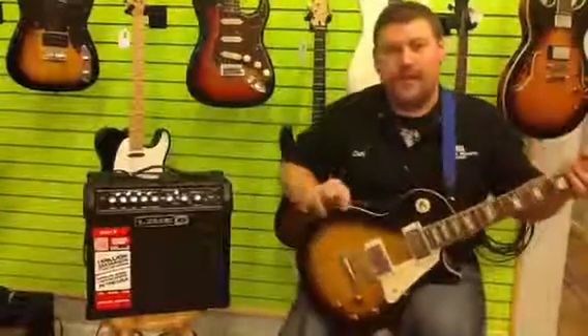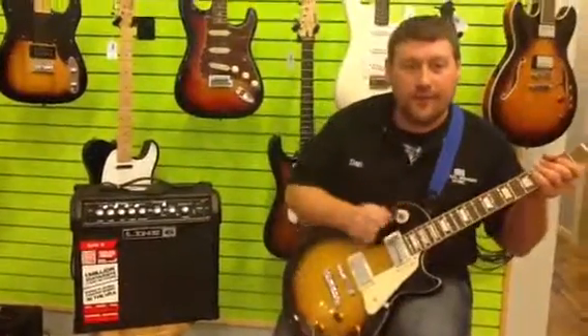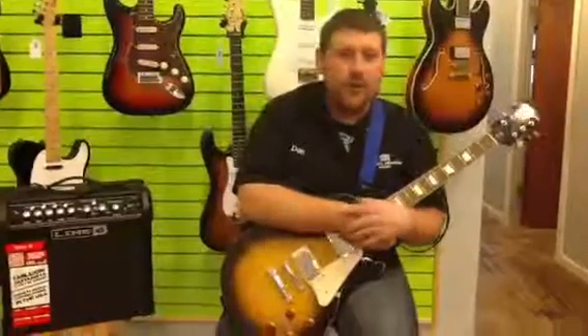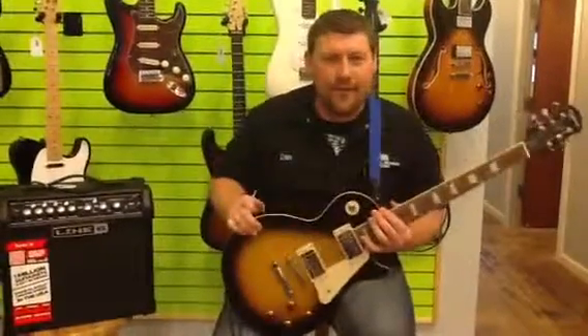We got this for $115. We also do layaway, so come check us out for that. 418 North McEwen in Clare, Michigan. The number is 989-424-6464. Drop in and check us out, guys. Have a great day.